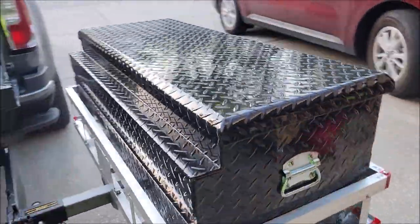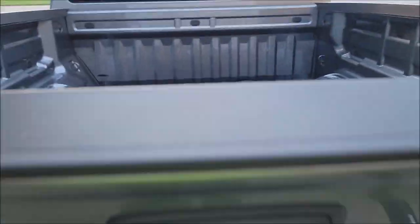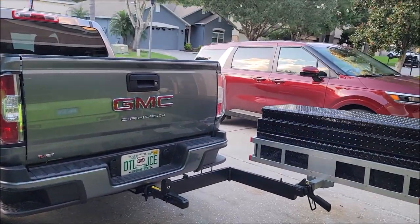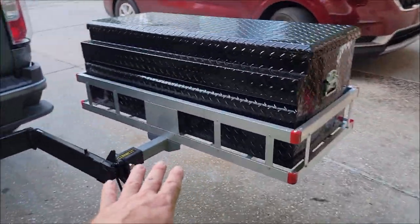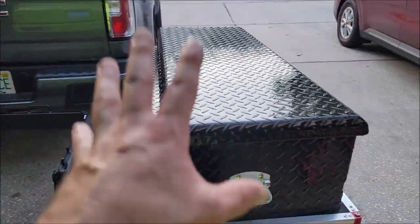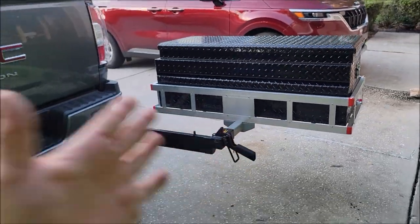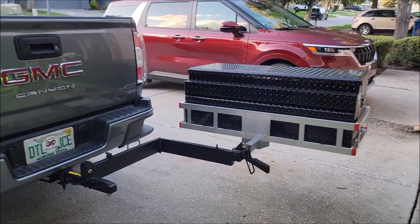I just wanted to show you guys what I'm doing. This right here might be the ticket to expand your detailing operation. It gives you lockable storage when you don't have any in your car — so there you go.